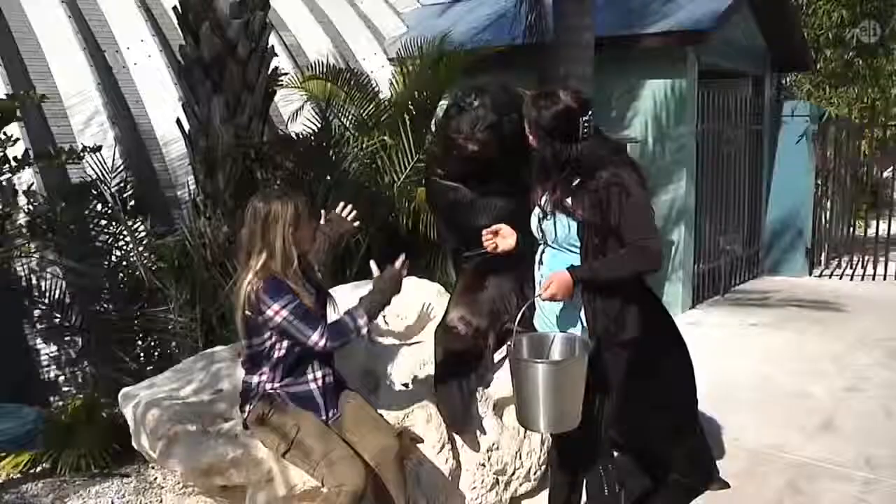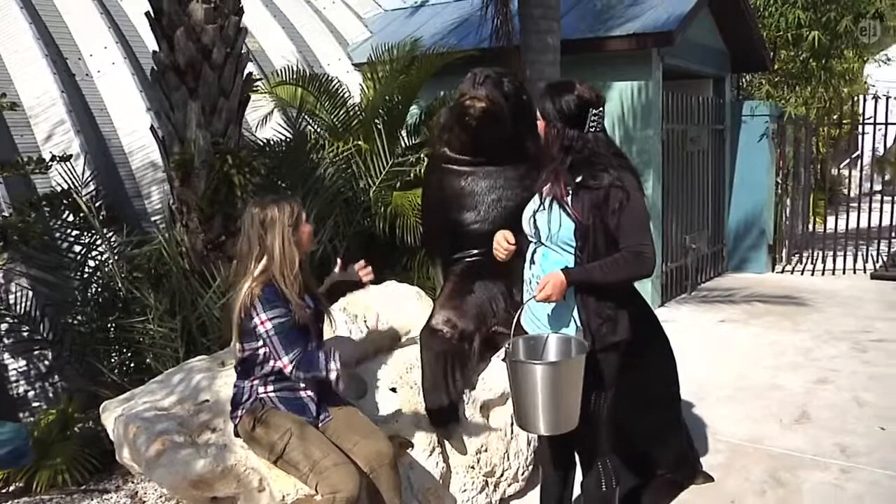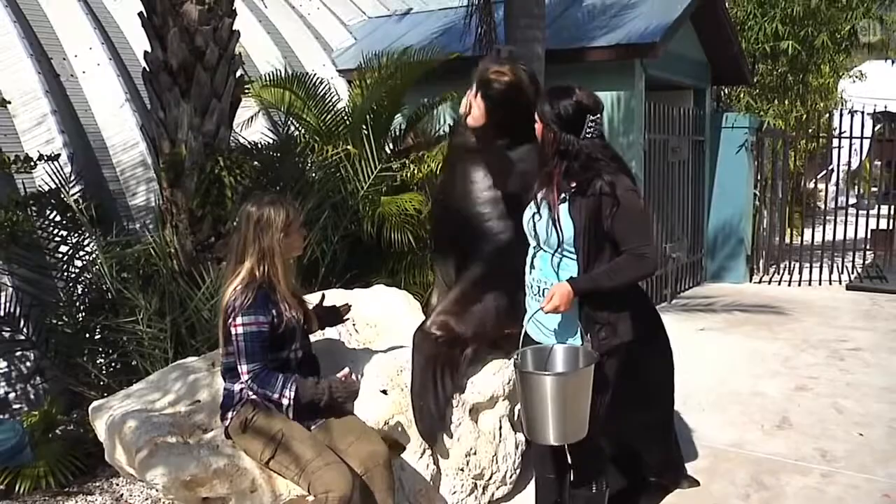Looking at this guy, I can see some similarities between sea lions and lions. Sea lions got their name from the males, because the boys have a big old mane on their neck. Yes, they do. And they also have a little bit of a sea lion roar.